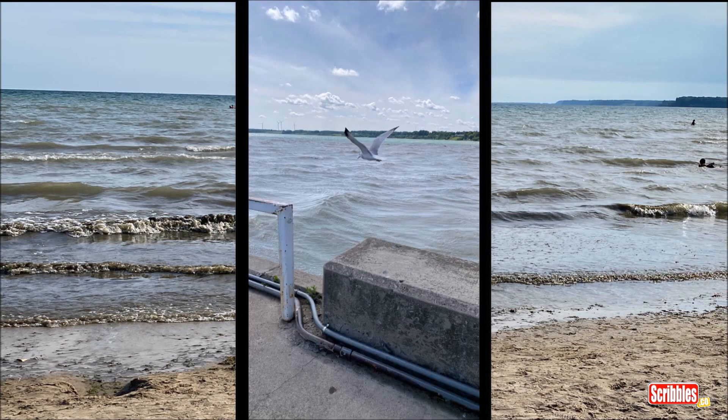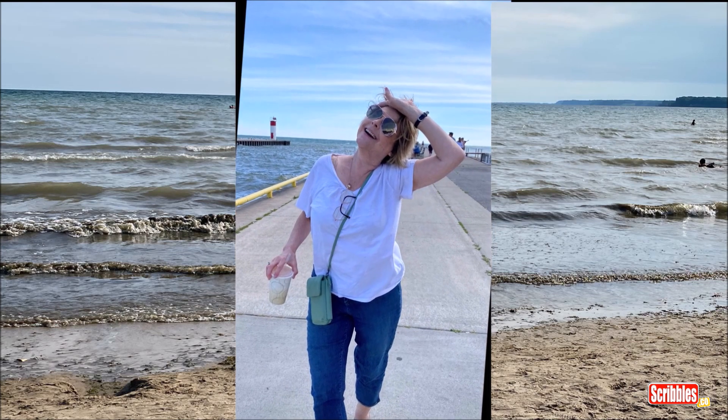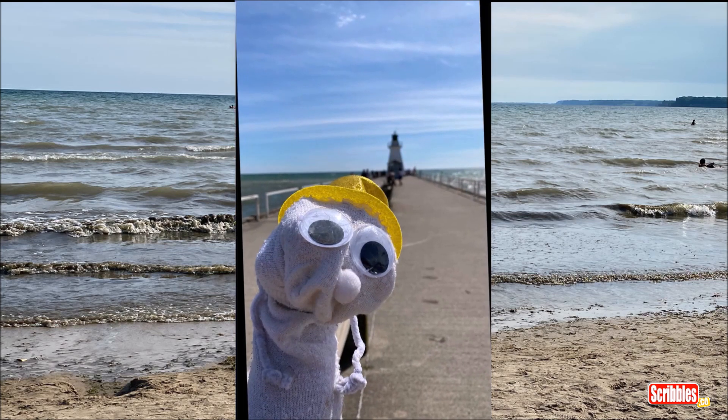Hello Seagull. Goodbye Seagull. No autographs please. As you can see it's a very long pier. Hello Mr. Sock on the pier.